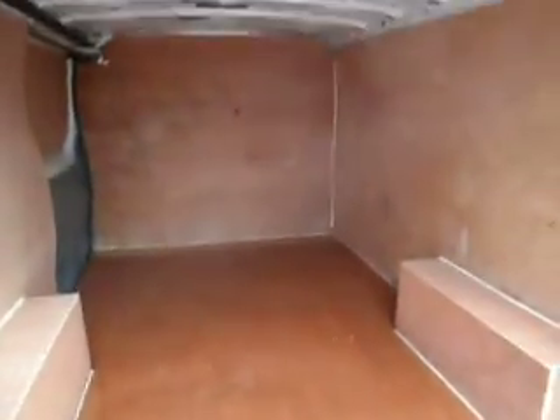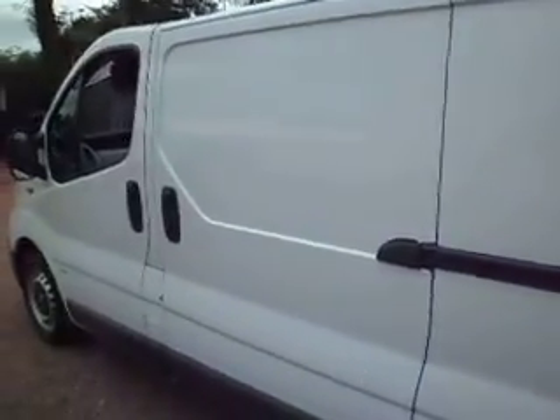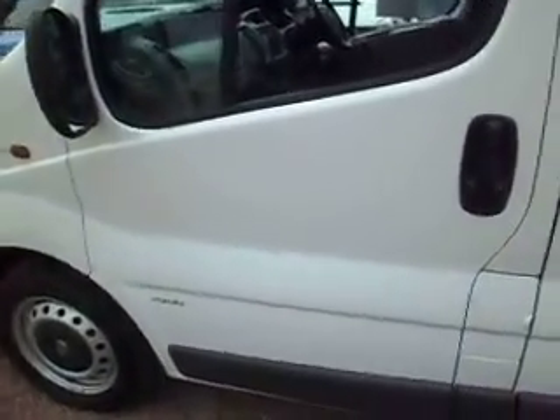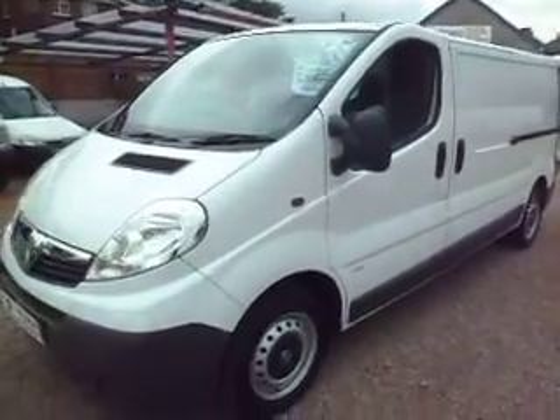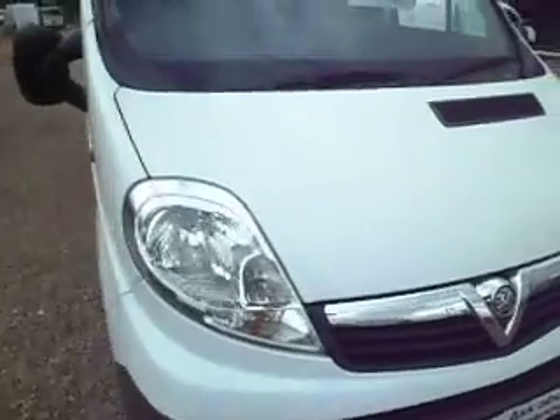Just before I finish off — we offer van finance, van insurance, van lettering, UK delivery, roof racks, tow bars, seat covers, Bluetooth, spotlights — you name it, anything at all that you need in connection with buying your used van. We'll even take in your old part exchange van and you can drive out with this new one. So there we go, thanks for watching. My name's Barry, thanks for your time, I appreciate it. And it's time for a coffee!